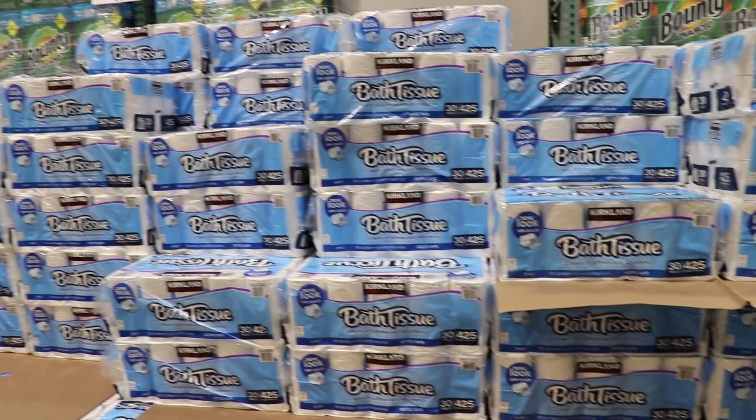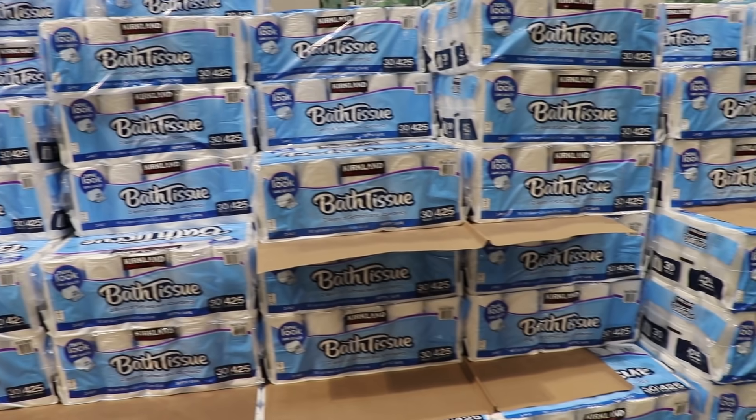Around a year and a half ago, I made a video about toilet paper and how much the average person uses on a day-to-day basis, then used that to calculate how much you'd need for a year's supply. Well, since that video, toilet paper has become a lot harder to come by. In fact, in some places you even have to fight for toilet paper due to some recent events going on in the news right now.